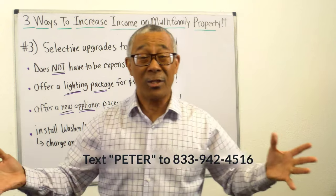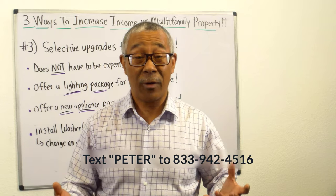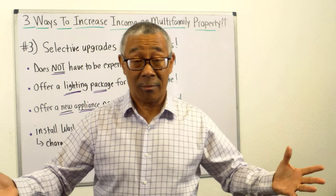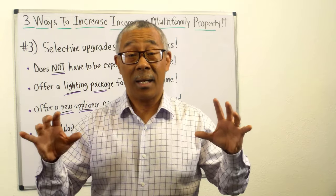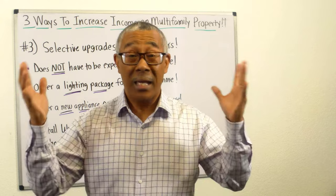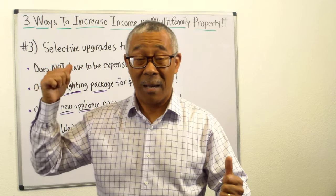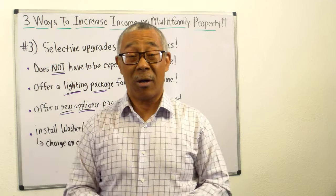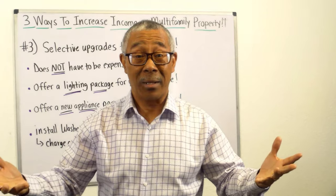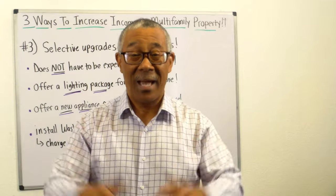So there you go — selective upgrades don't have to be elaborate or expensive, but across multiple units they can add up big time. If you have any questions, text 'Peter' to 833-942-4516. Thank you for watching — three ways to increase your income on your multifamily property. Let's put it all to work and make more money together. If you liked this video, click the like button. You can apply to our mentoring program, or click the link for my book to get educated. Thank you so much, everyone — I'll see you at the next video.